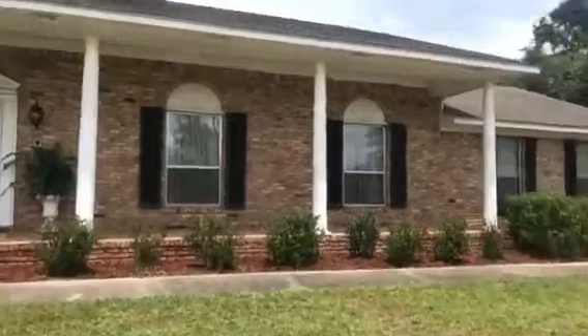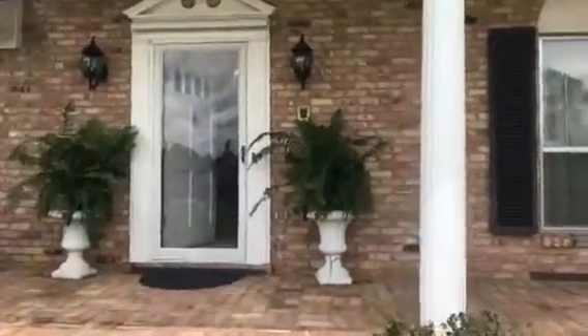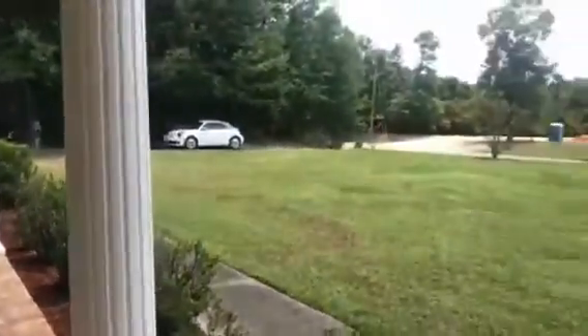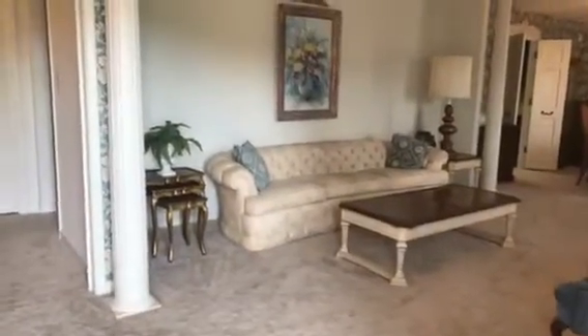You can see this beautiful long front porch as we walk up to the house. Once I'm up here I'm going to turn you right around just so you can see all the way down. So let's go inside and take a look. This home has been very, very well maintained.